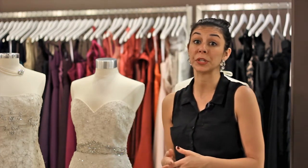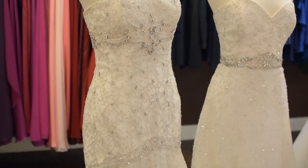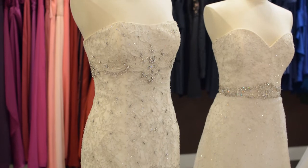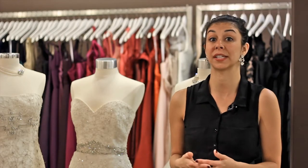Another suggestion would be to talk to your stylist when she's measuring you, and go at least one size up, so you have a lot of control in the alteration process as far as how you want the dress to fit you.